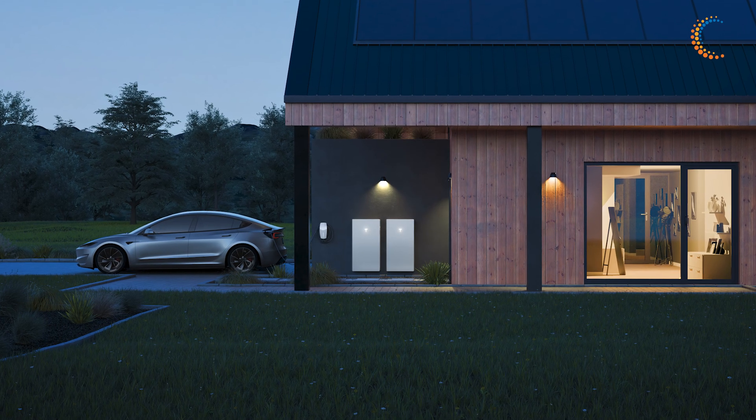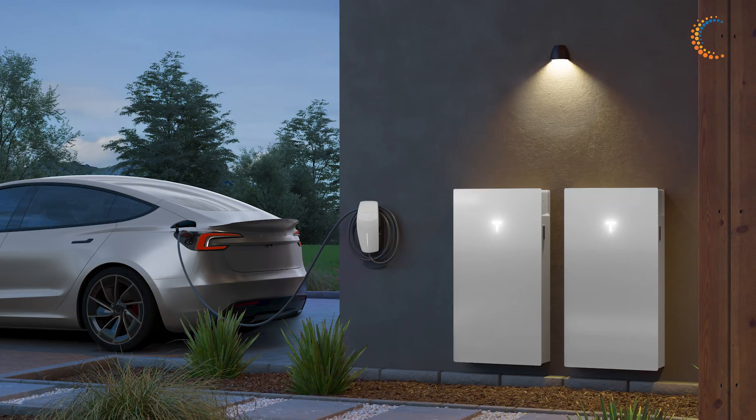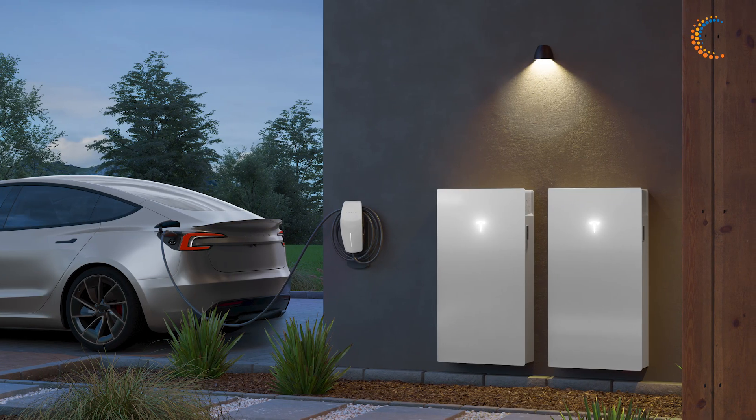Delivering unparalleled reliability, world-class design and performance, and intuitive monitoring and control, this all-in-one energy system sets the new standard for battery storage.